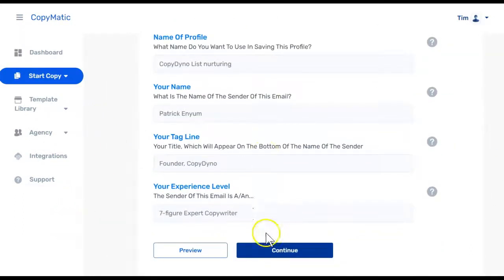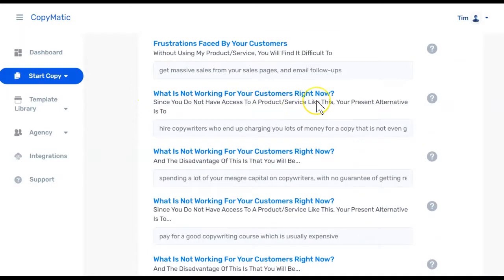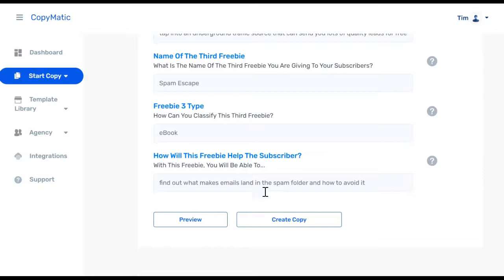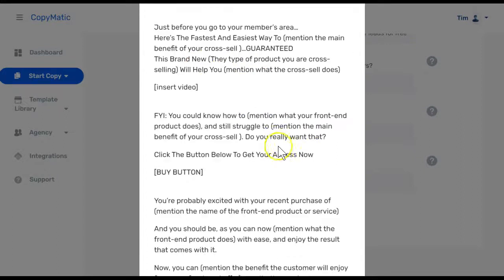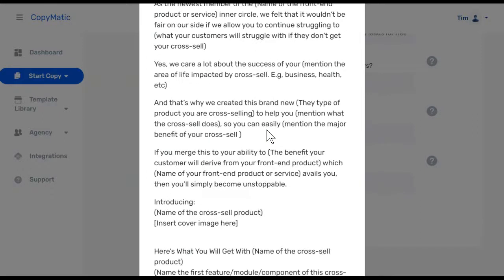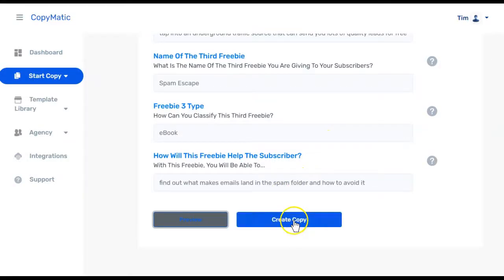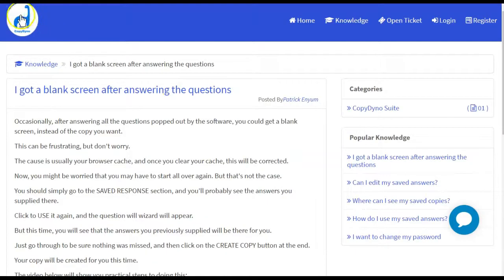Once you come in and enter all of the information you will continue through the process, entering all of the information they ask for — stuff like frustrations by your customers, what's not working for your customer right now, if you have a lead magnet and what type it is. Just answer all of the questions. If at any point you want to know what this is going to look like, you can hit the preview button. In the preview, in the brackets, you can see placeholders like 'mention the main benefit of your cross-sell' — that's where your answer goes. This gives you a visual of what the finished copy will look like and helps you understand how to answer each question properly.